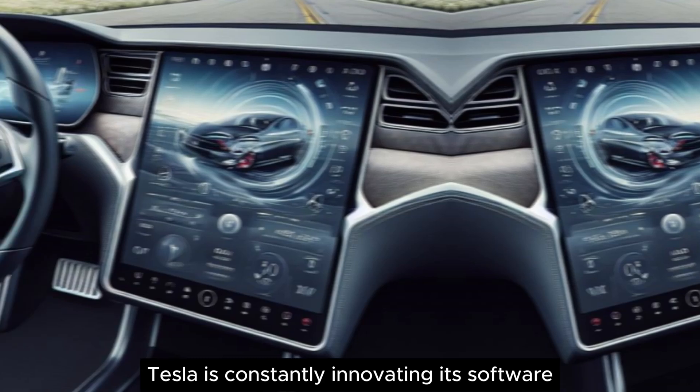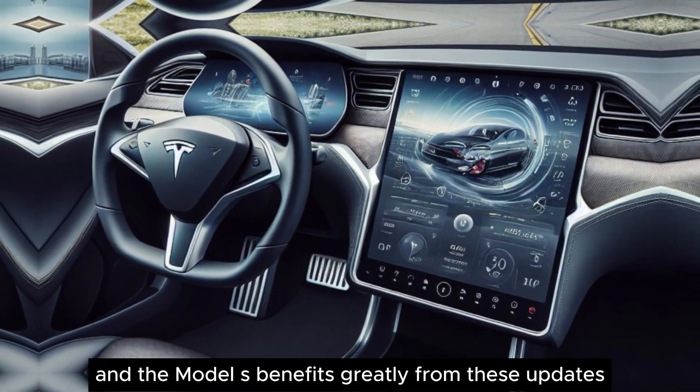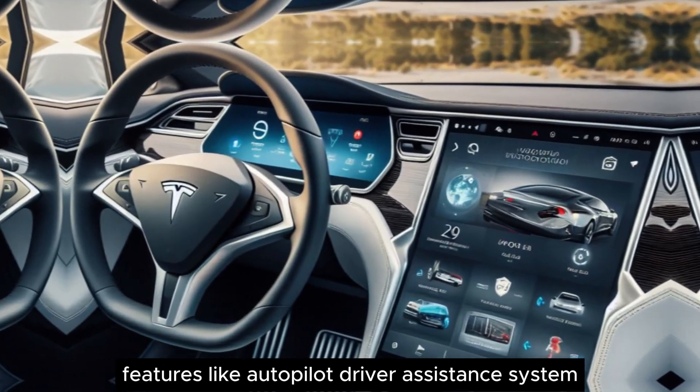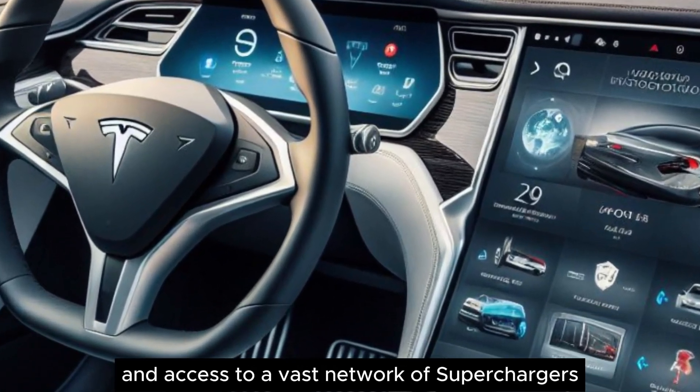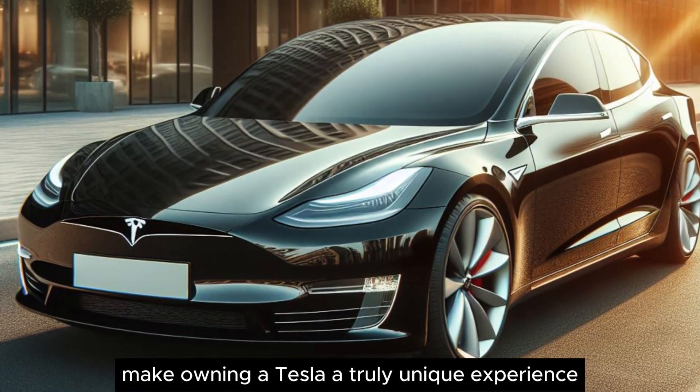Tesla is constantly innovating its software, and the Model S benefits greatly from these updates. Features like autopilot driver assistance system and access to a vast network of superchargers make owning a Tesla a truly unique experience.